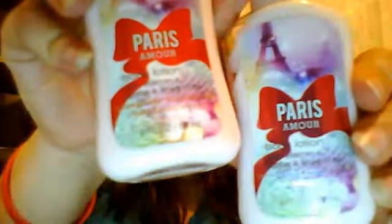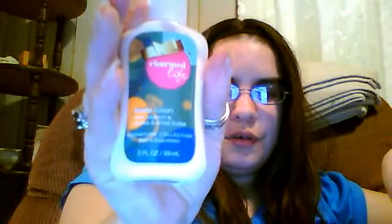I also got two of the Paris Amore lotions — I actually have this one too and I really like them, they smell really good. I got Charmed Life Body Lotion, which is another travel size. I got another one, so I got two of them.